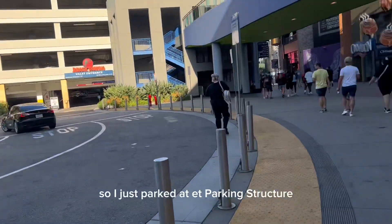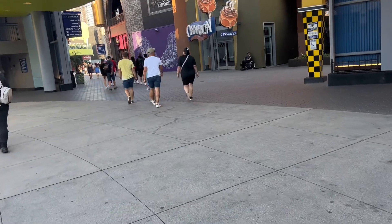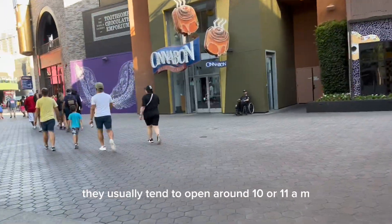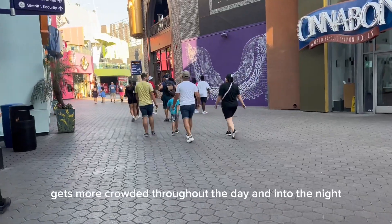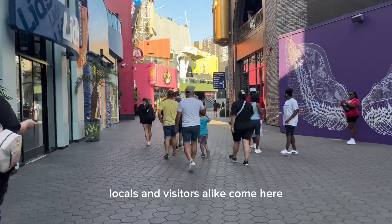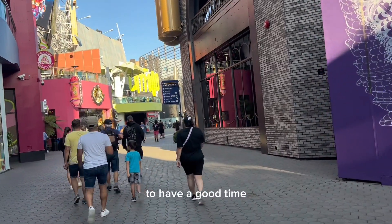I just parked at ET Parking Structure, and now I'm headed down through Universal City Walk to get to Universal Studios Hollywood. Since I'm here a little after 7:30 a.m. on a Sunday morning, most of these shops aren't open yet. They usually tend to open around 10 or 11 a.m. Universal City Walk definitely gets more crowded throughout the day and into the night. Locals and visitors alike come here, if not just to go to Universal Studios — they come here to try out the restaurants, to get some drinks, to have a good time.